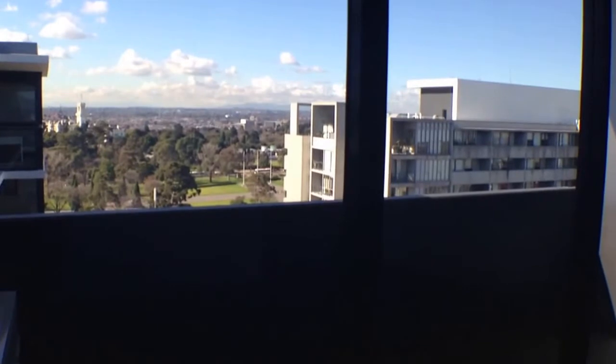Welcome to the marketing video of 21-6 at the Coventry. This beautifully appointed one-bedroom apartment with magnificent views, located in the heart of it all, is now available for lease.